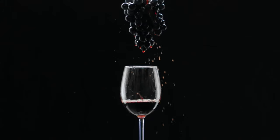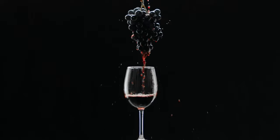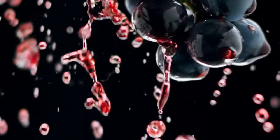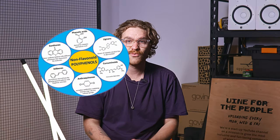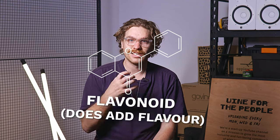We're going to get pretty geeky here, as tannins are chemical compounds that we in the biz call phenolics. There are hundreds of different phenols in wine that naturally occur, but for brevity's sake let's just talk about the two that matter: flavonoids and non-flavonoids. Non-flavonoids are compounds that don't add flavor to the wine, and flavonoids are the ones that do — and that's where tannin fits, among anthocyanins, which is where wine actually gets its color from.